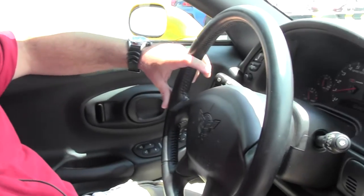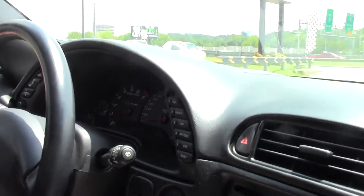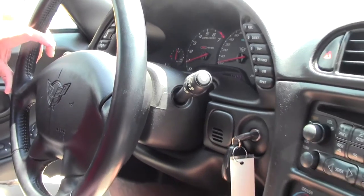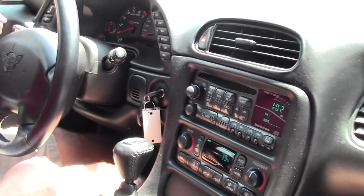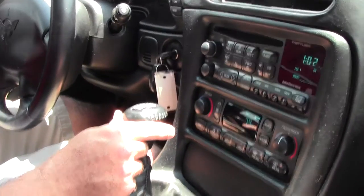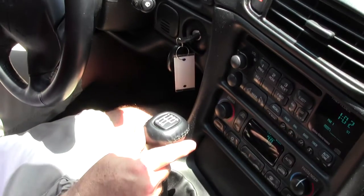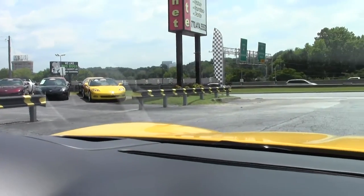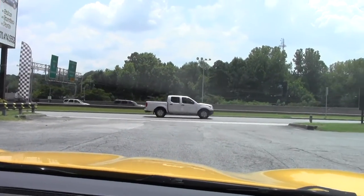Hi guys and girls, today we're showcasing this beautiful 2003 Millennium Yellow Z06. It's got 17,453 miles — it's everything that you expect in a Z06 and then some. It's got chrome wheels and the car is just beautiful outside and inside, every part of it. We're going to take it out for a quick spin to show you how nice it runs and drives. Take a look at our other videos — I did do a walk-around video on this car and I think you'd be impressed. If you're in the Atlanta area, we encourage you to come down and take a look.